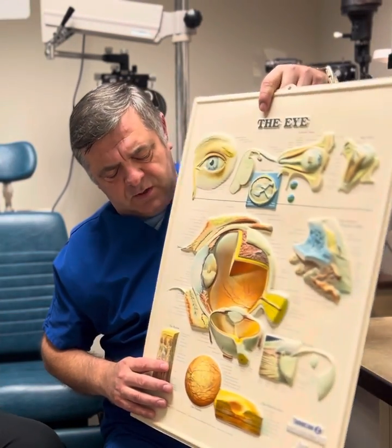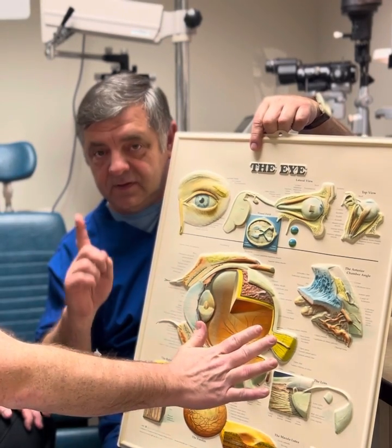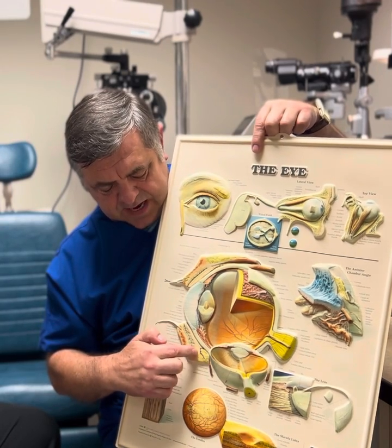Let me show you — when you look at the eyeball, this is the eye. If we cut it in half — and don't try it at home — when you pay attention to the eyelids...